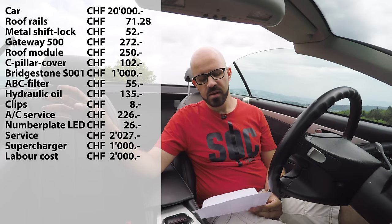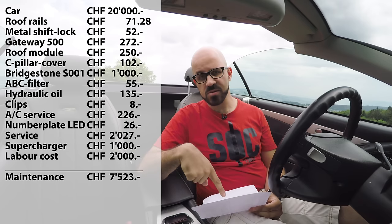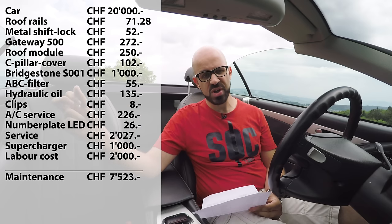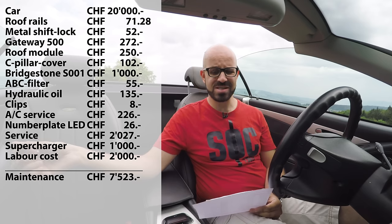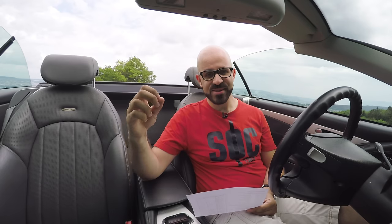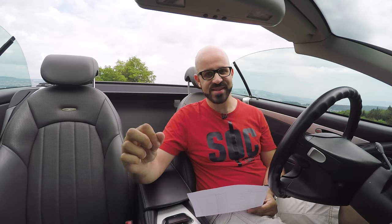Since then the car has been running well, but in total these maintenance costs have added up to 7,523 Swiss francs over slightly more than two years — which is actually a lot. However, these are not the most expensive parts of owning this car. That comes when you look at the fixed costs.